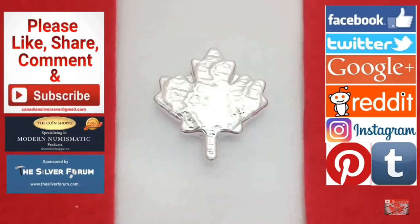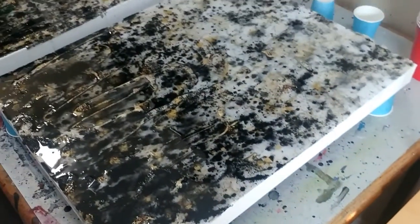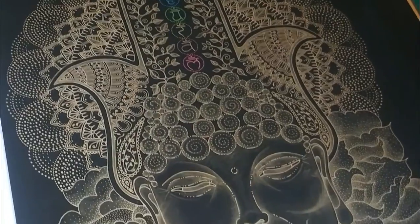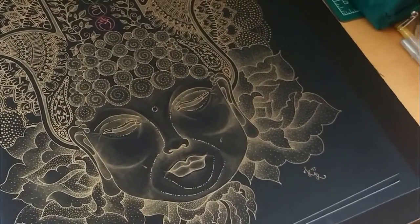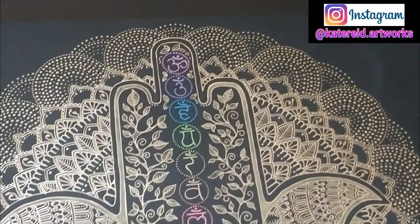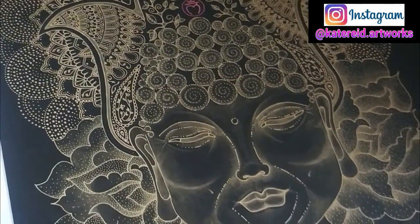Welcome back everybody, Canadian Silver Saver here, and today is another exciting unpacking from my wife's art bench — her other art bench, because she's got so much going on right now. I've been kicked off that one because it's too busy. We'll just show you she's got some stuff in process, and this is something she just worked on as well — look at that, absolutely wonderful. This one's done; it was commissioned, so it's on its way to its home in about a week.